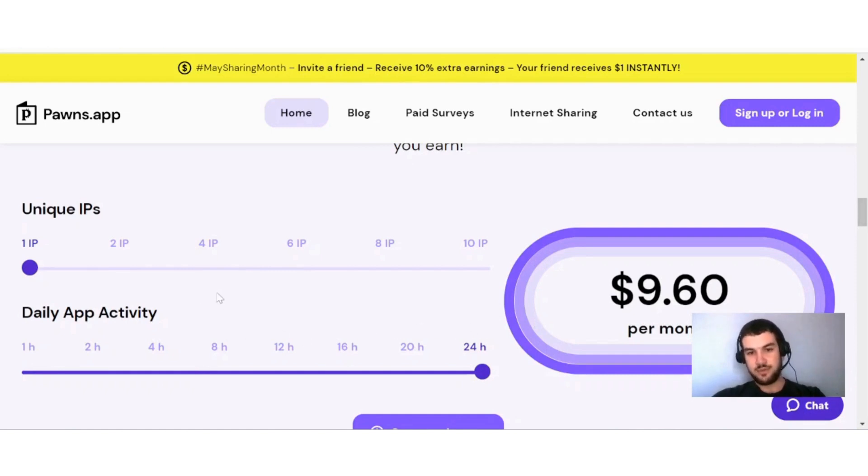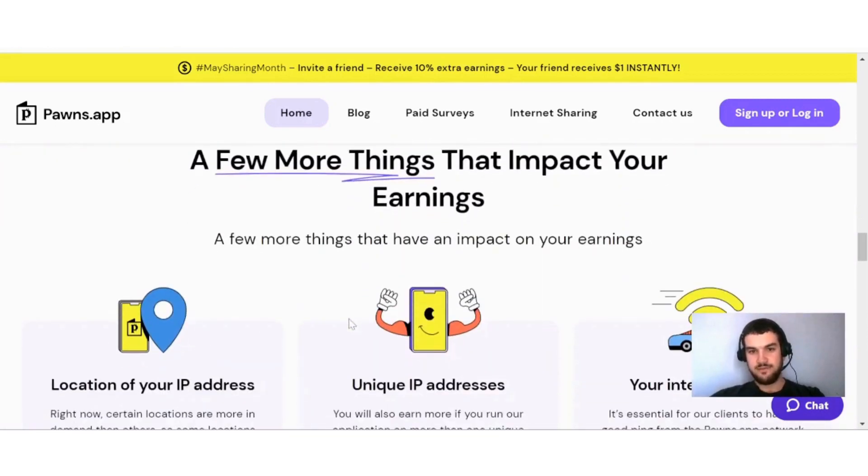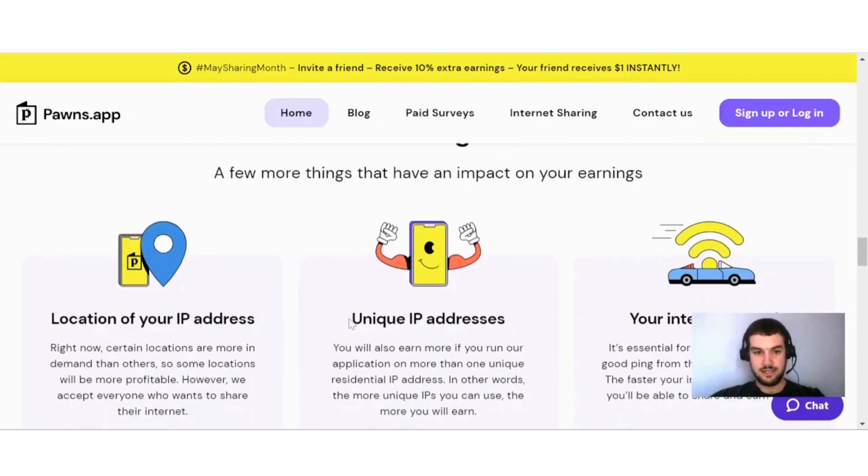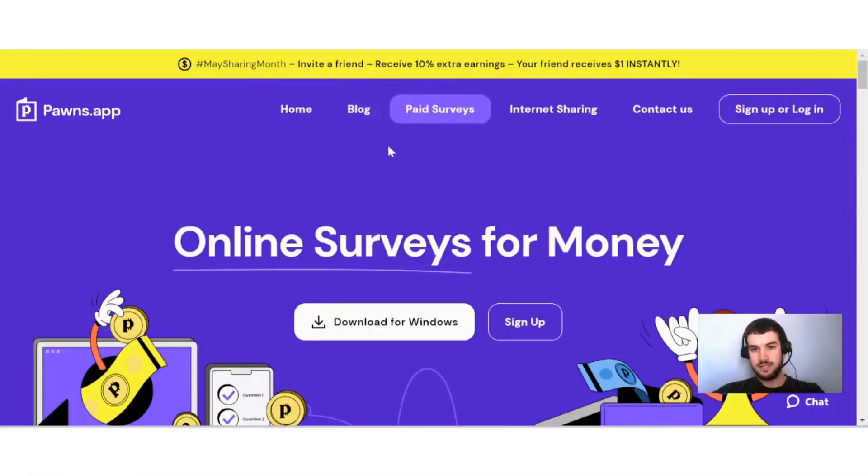You can have up to 10 IPs. If you scroll down here, you can see you can expect to earn about $96 per month for 10 IPs. A few things that impact your earnings are the location of your IP address, the number of IP addresses you have, as well as your internet speed.